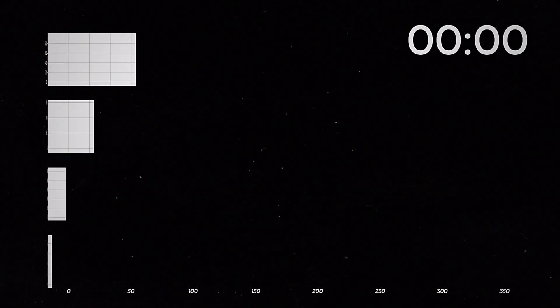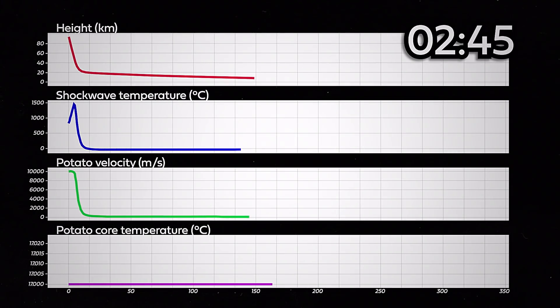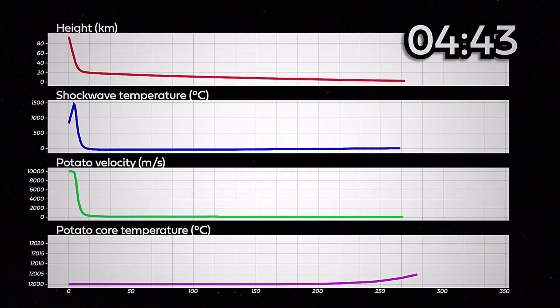We can keep upping the velocity until we're spiking our potato at the ground at a speed of 10 kilometers per second, beyond which the assumptions my code makes about how the atmosphere behaves kind of break down. But even at that speed, while the outside of the potato reaches 1500 degrees Celsius, the center actually warms less than when thrown at one kilometer per second. The problem is the faster you throw the potato into the atmosphere, the hotter the outside gets, but it spends less and less time being heated. At 10 kilometers per second the re-entry fireball — 1500 degrees Celsius — lasts maybe 10 seconds. It's just not long enough.